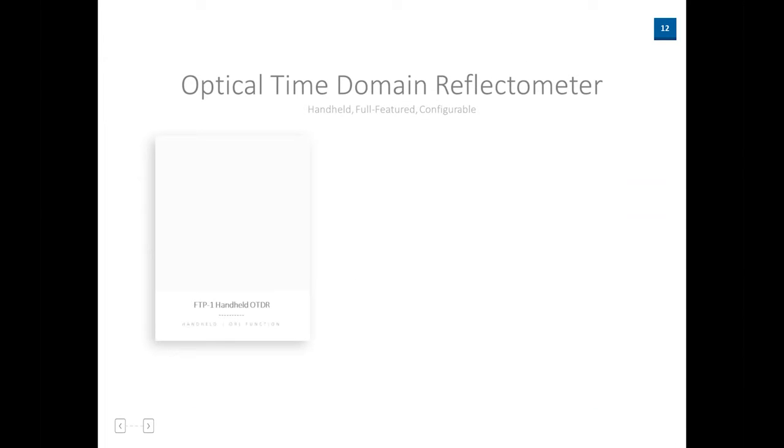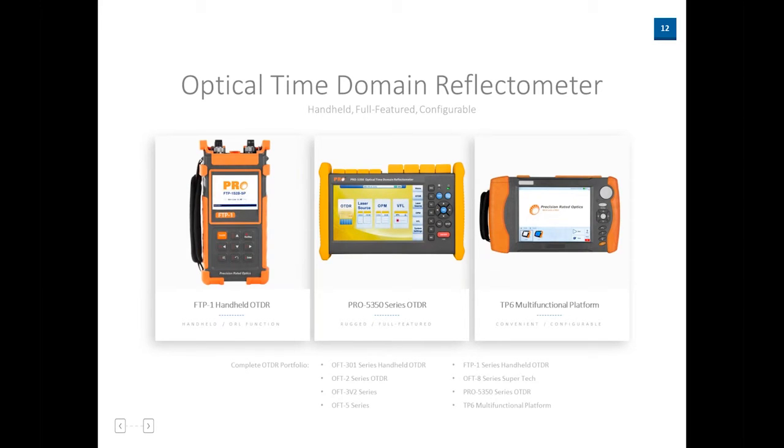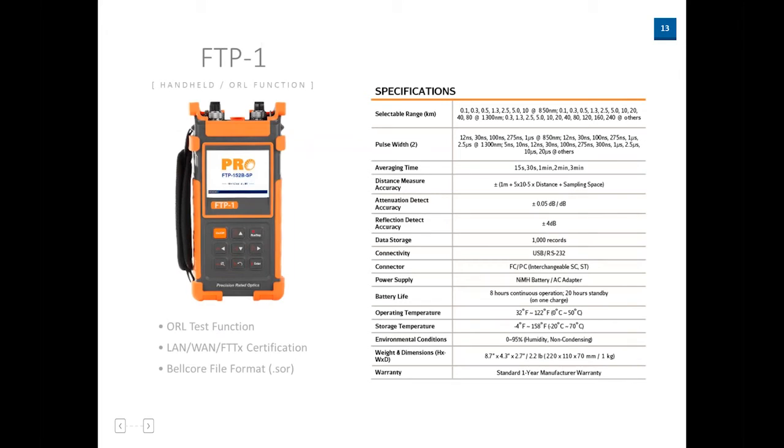Next, we're going to hit our OTDRs — Optical Time Domain Reflectometers. We have a wide variety, from handhelds with 3.5-inch screens to handhelds with 7-inch screens, to a multifunctional modular platform. We have our FTP1 series — a handheld unit that packs a punch with dynamic range up to 35 dBm. It comes with built-in power meter, built-in VFL, and quad models meaning multimode and single-mode wavelengths. You'll get a regular trace on screen just like any normal OTDR, and you can download that onto a computer for analysis.